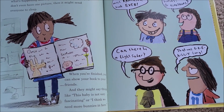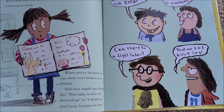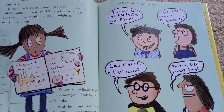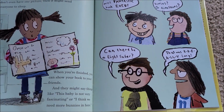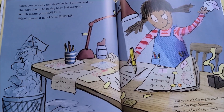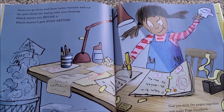When you're finished, you can show your book to your friends, and they might say things like 'The baby's not very fascinating,' or 'I think we need more bunnies in here.' Here's what else they might say: 'That was the most fantastic book ever! Are those bunnies or dinosaurs? And is there a lightsaber? That was really long.' Then you go away and draw better bunnies and cut the part about the boring baby just sleeping.